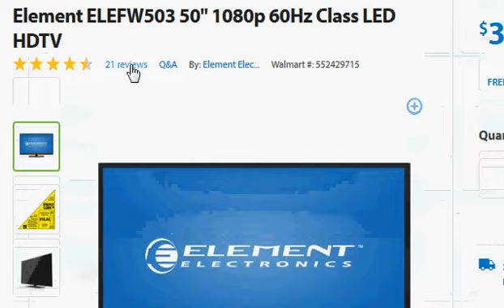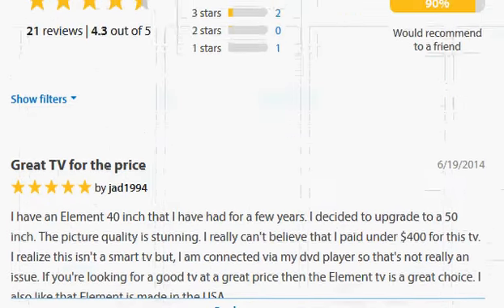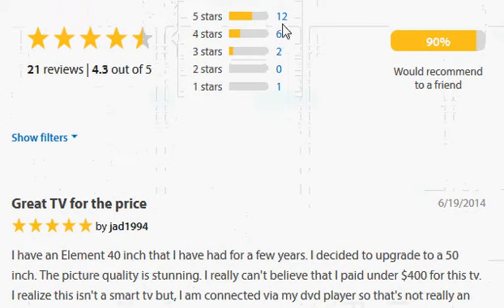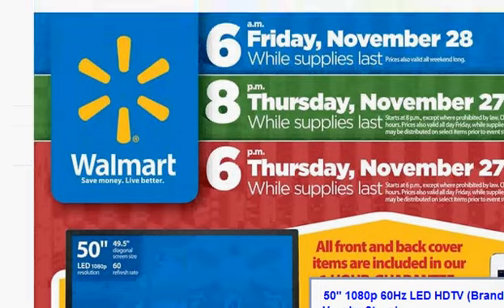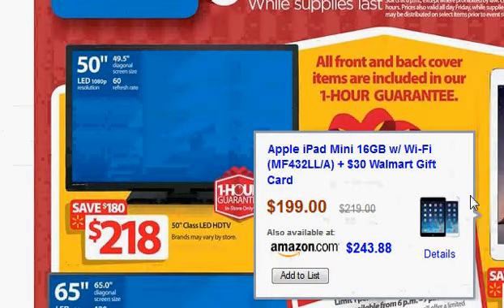It has around 21 reviews, and most of them are decent — with 4 and 5-star ratings. The question is whether you'll actually be able to get it at Walmart, because Walmart offers a one-hour guarantee for it.